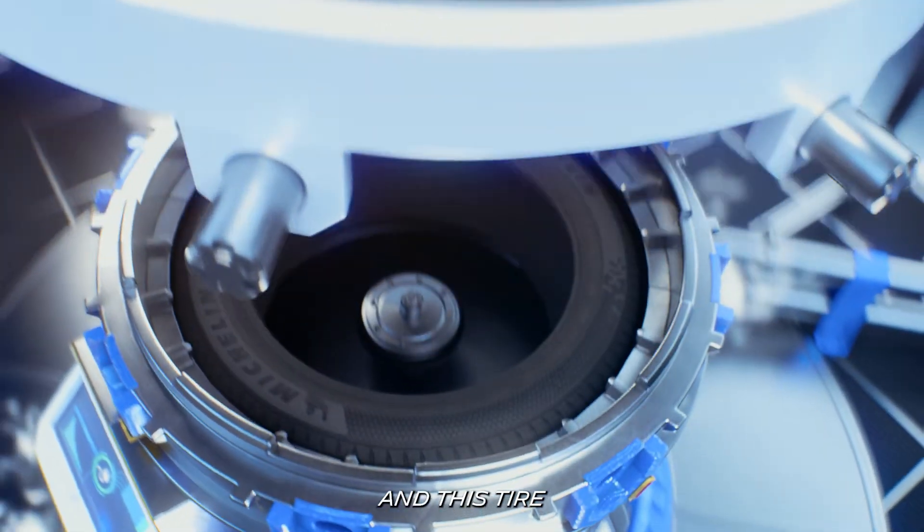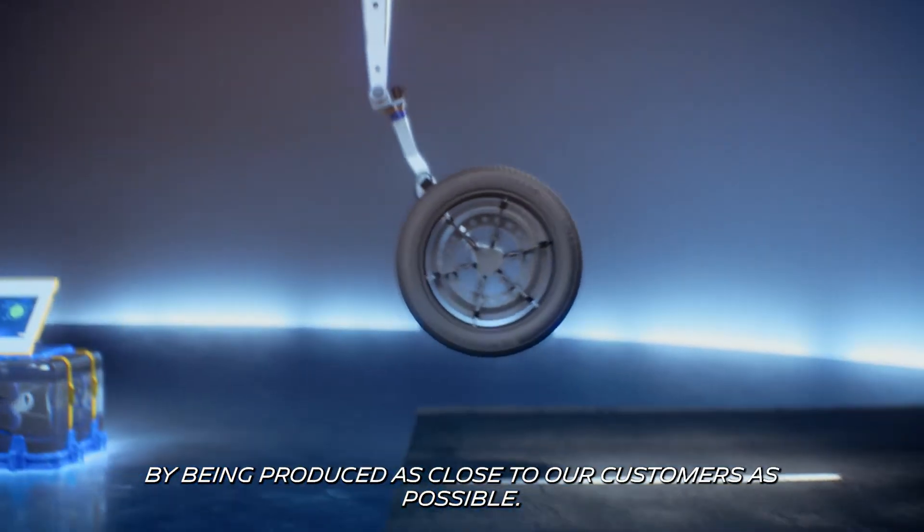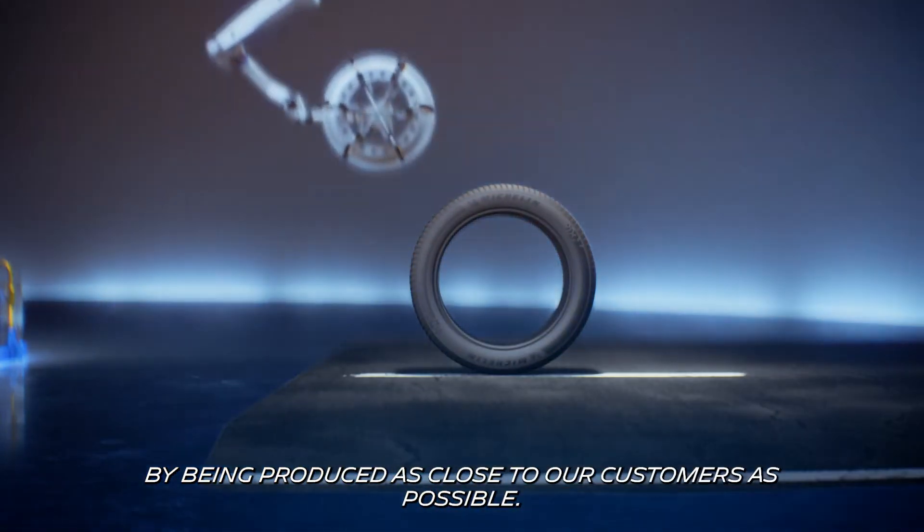And this tire will need to be less and better transported, by being produced as close to our customers as possible.